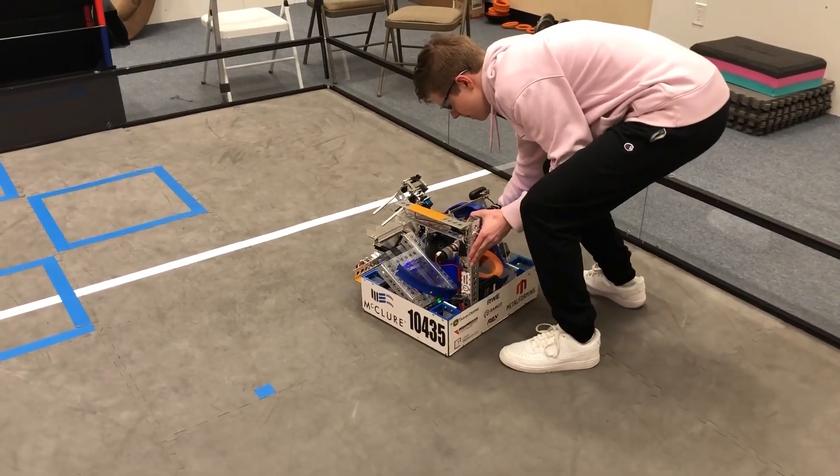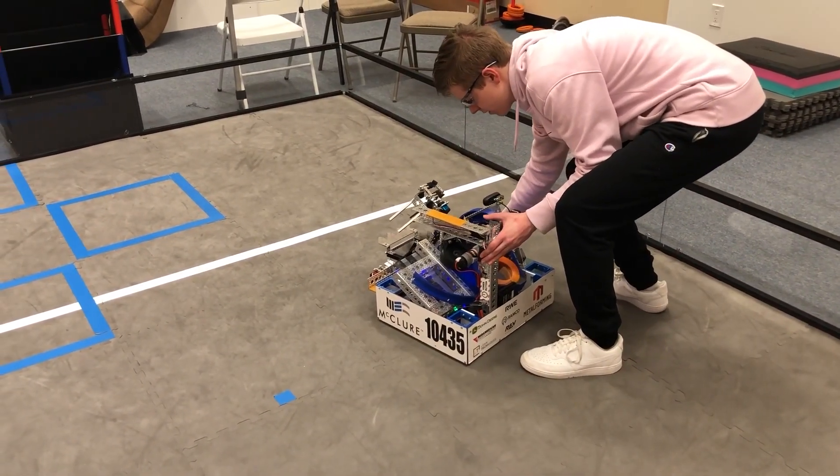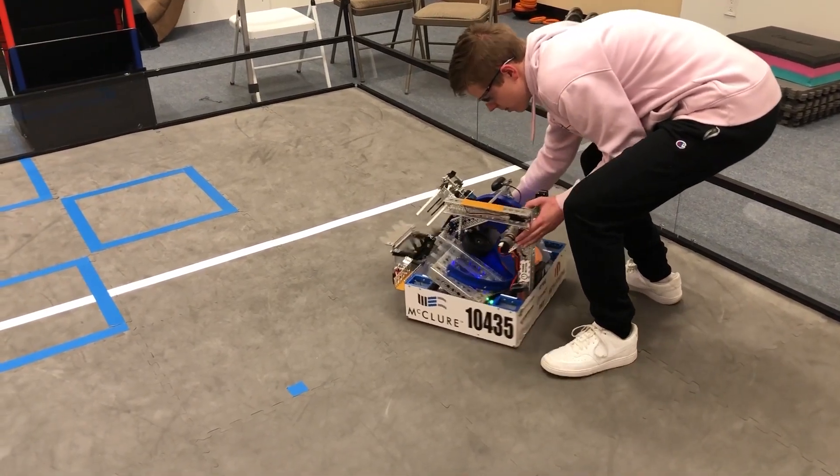Even if we push the robot around, you can see it will still lock onto the tower, hold its heading, and land its shots.